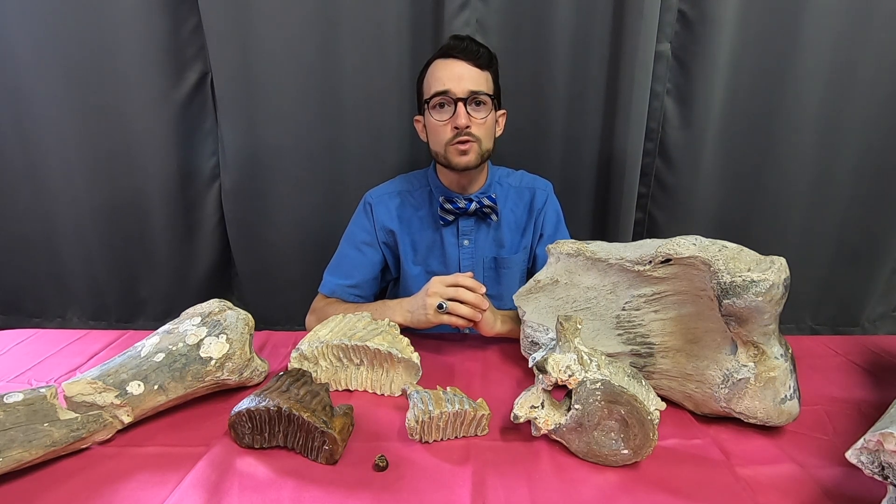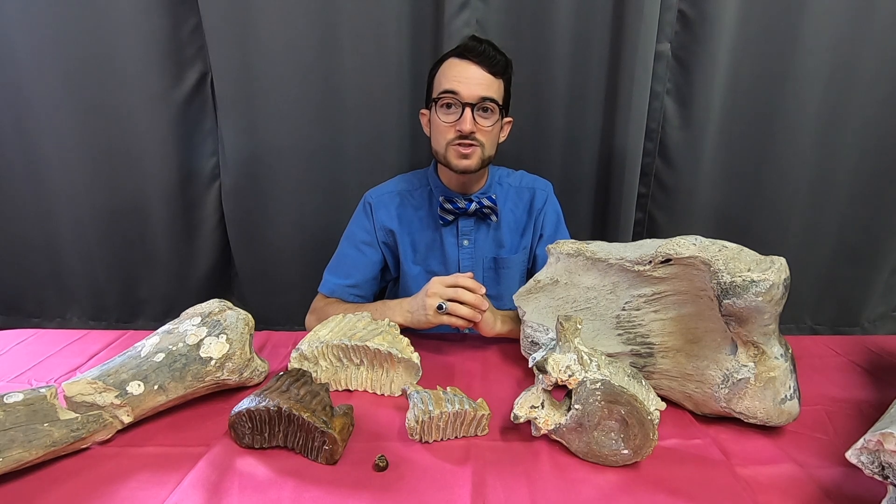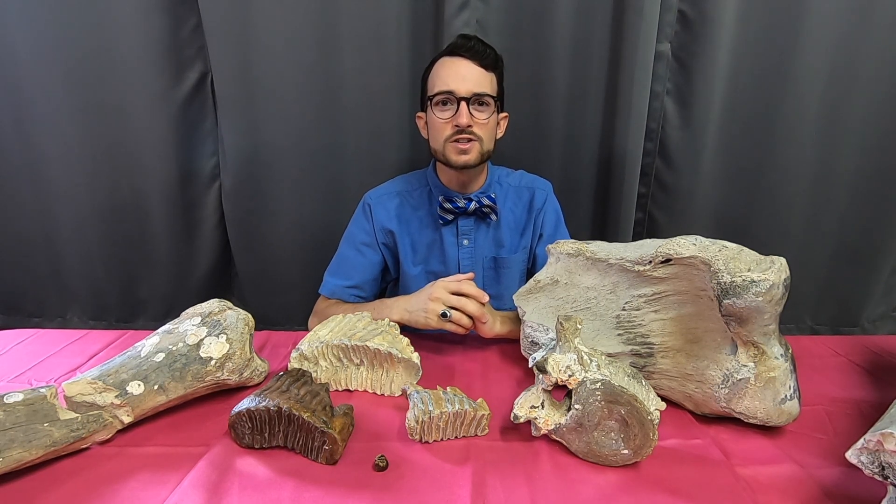If you'd like to see more videos in this series, don't forget to subscribe to the channel and click that bell to make sure you turn on notifications for when we upload a new video.